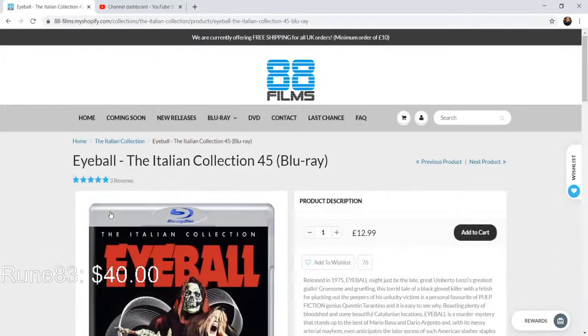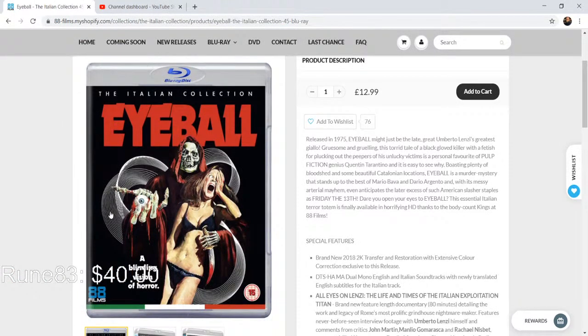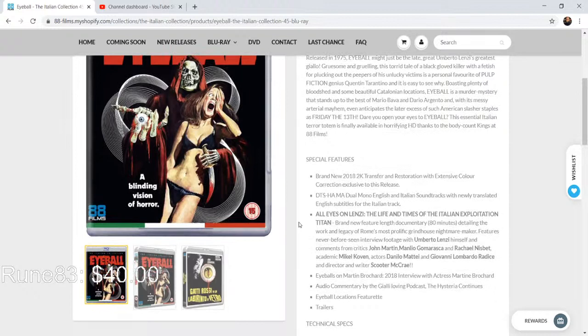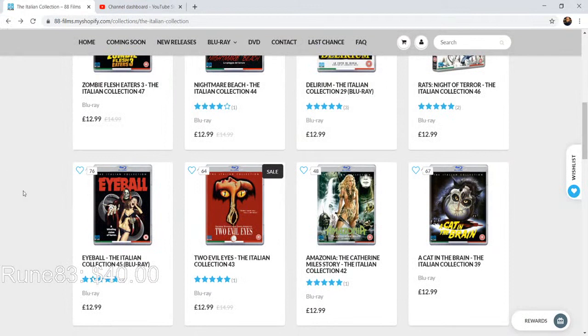Eyeball is here — this is the one a lot of people are hoping will be in that Vinegar Syndrome box set. Look at this art — it is incredible. There is an 'All Eyes on Lenzi: The Life and Times of the Town Exploitation Titan,' an 80-minute feature-length documentary on Alberto Lenzi, talking with Rachel Nesbitt, Michael Coven, Giovanni Lombardo Radice, and a ton of people. There's also an interview with Martin Rochard done in 2018, an audio commentary with the giallo-loving podcast The Hysteria Continues, and an Eyeball locations featurette.